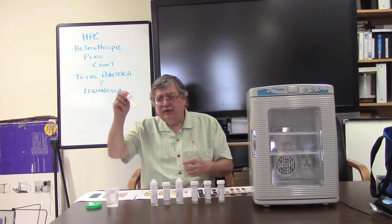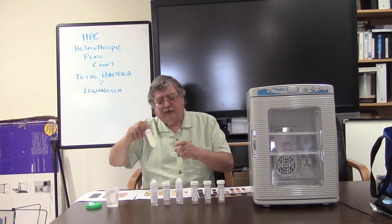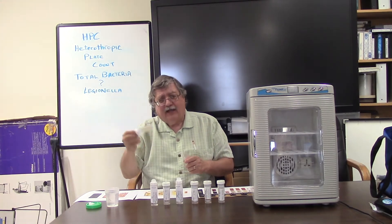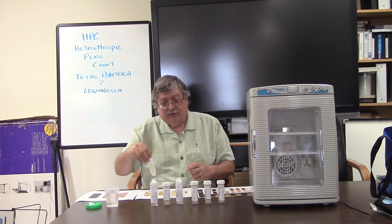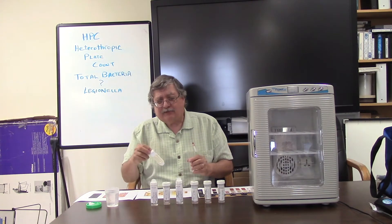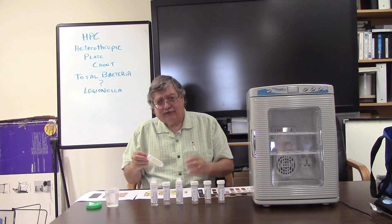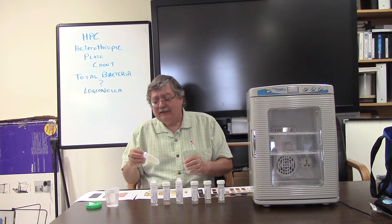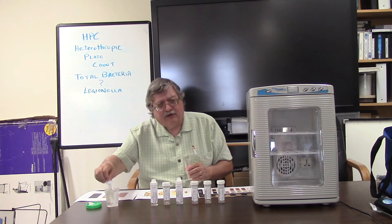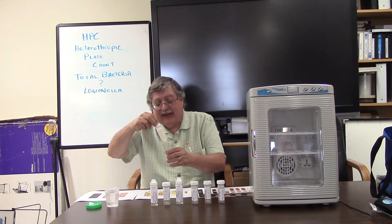Open the container and take that dip slide out. Make sure not to touch with your fingers or any other surface the agar material — the bacterial growth material — that's on there. Take it and immerse it in your cooling tower sample, whether at the cooling tower sump or from a pipe, pump, or wherever your designated sample point is for your condenser water system. Immerse it completely, move it around for about three to four seconds, take it out, shake it off, let it drip, and replace it back into the container.